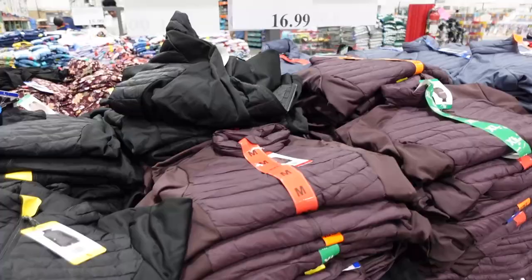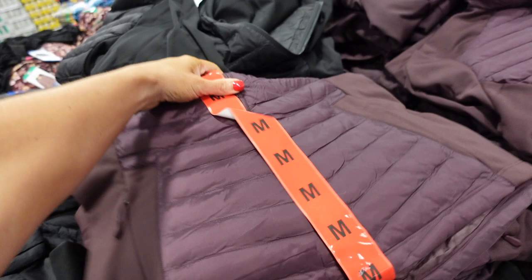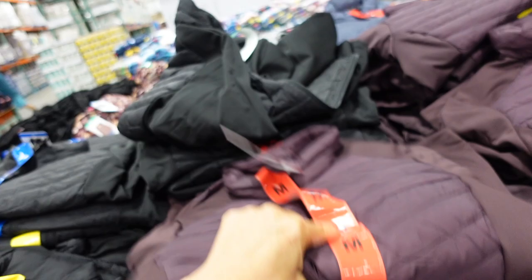New puffer-style jackets from 32 Degrees are great for the price. They're mock neck when zipped up with chevron-style quilting, zippered pockets, and a fleece material on the edges and through the sleeve — perfect for driving. Comes in plum, black, blue, and gray — only $16.99.